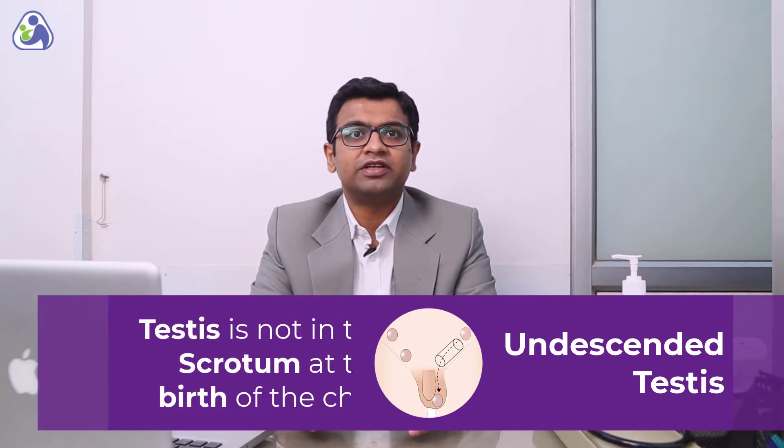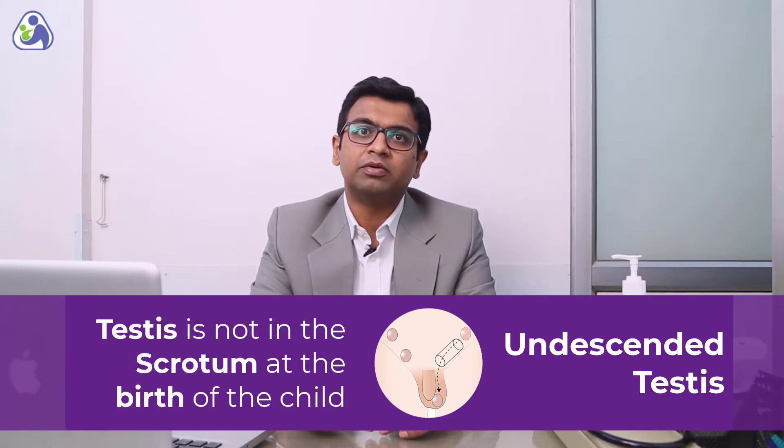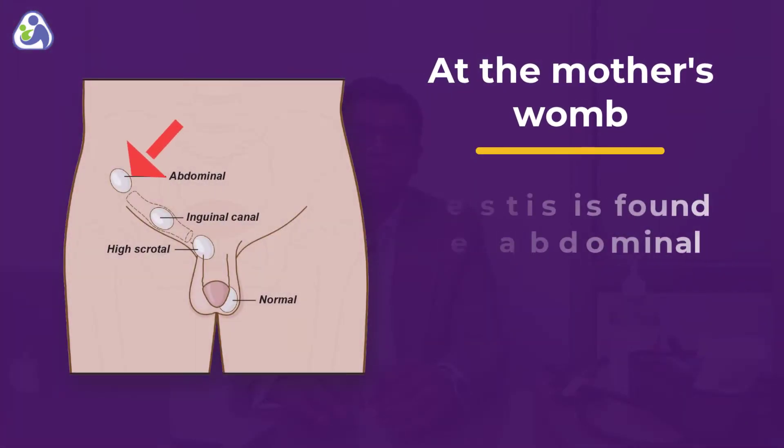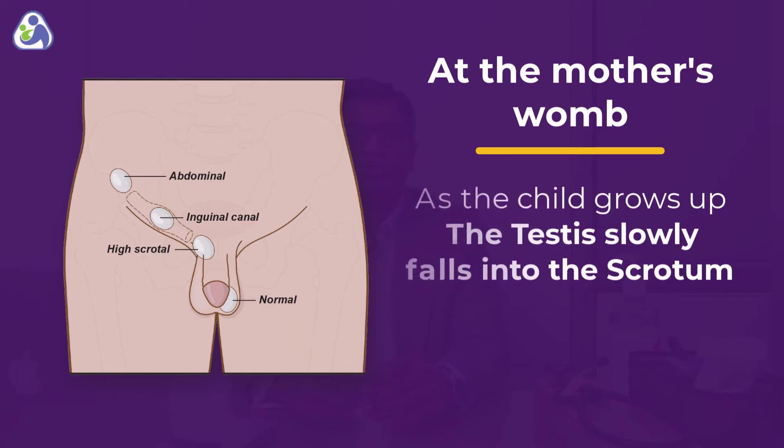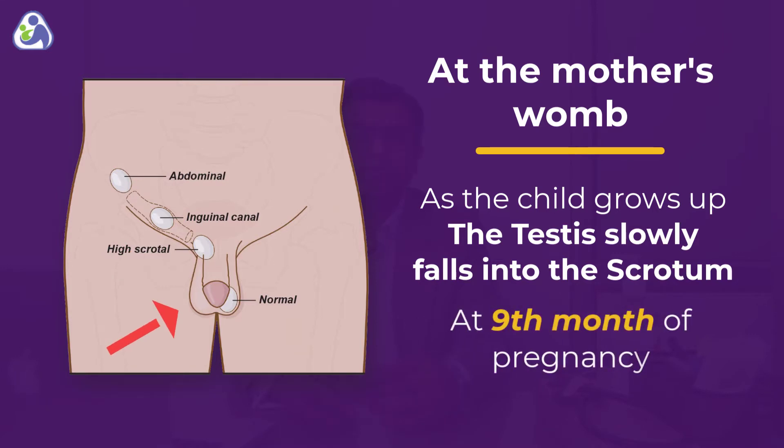Undescended testis is a condition where the testis is not in the scrotum at the birth of the child. When the child is in the mother's womb, the testis is formed in the abdomen. As the child slowly grows in the mother's womb, the testis comes down the abdomen and slowly drops into the scrotum around the 9th month of pregnancy.